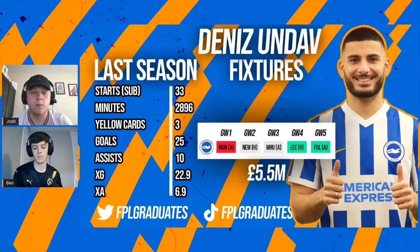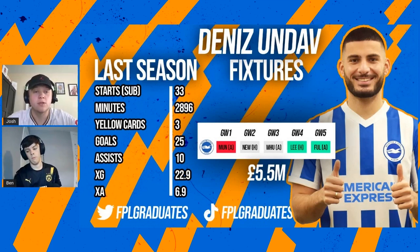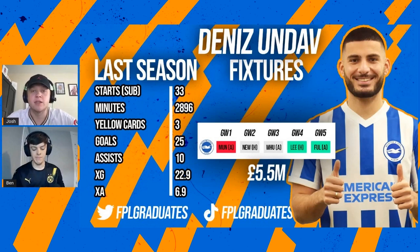Obviously Neal Maupay and Danny Welbeck are coming in at 6.5 million, so a whole million more than Undav. It'll be interesting to see how many minutes he gets - there will be rotation, they're not going to just play him all the time. But his style really fits that Brighton team: gets loads of assists, links play, scores loads of goals, which is something Brighton have been lacking for years. It's going to be an interesting pick to see how he gets started in the Premier League season.